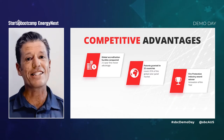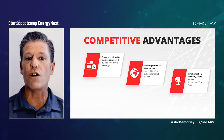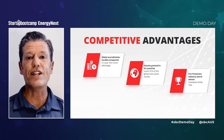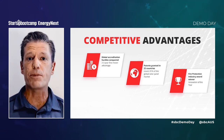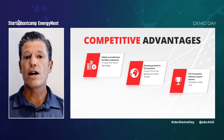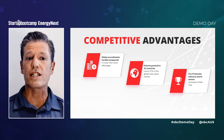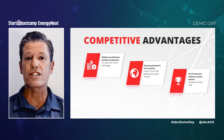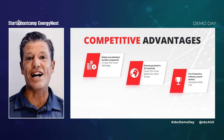Our solution has a number of competitive advantages. It is the only solution that switches off solar panels at the source of power production. We have a significant first-mover advantage. Product testing and accreditation hurdles are steep and would take potential competitors a minimum of two to three years to navigate. Patents on our technology method have been granted in 22 of the world's largest solar panel countries, representing 91% of the world's solar panel market. And we are winning industry awards in Australia and abroad.